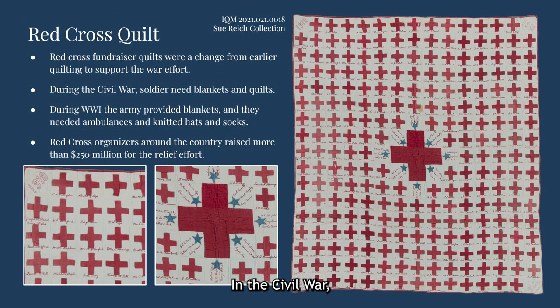This type of fundraising marked a change from the role of quilt making in wartime in the U.S. In the Civil War, soldiers needed blankets and quilts. During World War I, the army provided soldiers with blankets, and so quilt makers raised money for other needs such as ambulances or knitted hats and socks. During World War I, Red Cross organizers raised over 250 million dollars for the relief effort, equivalent to more than four billion dollars today.